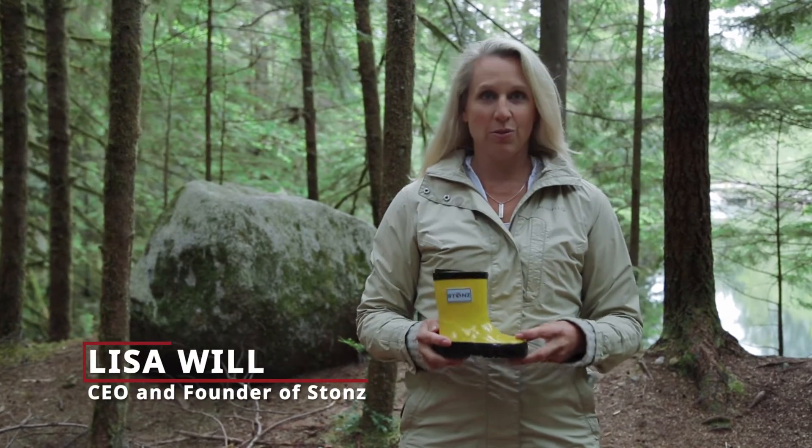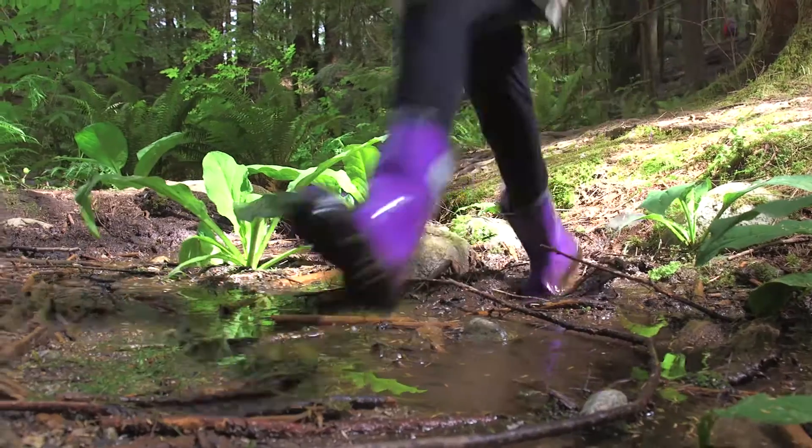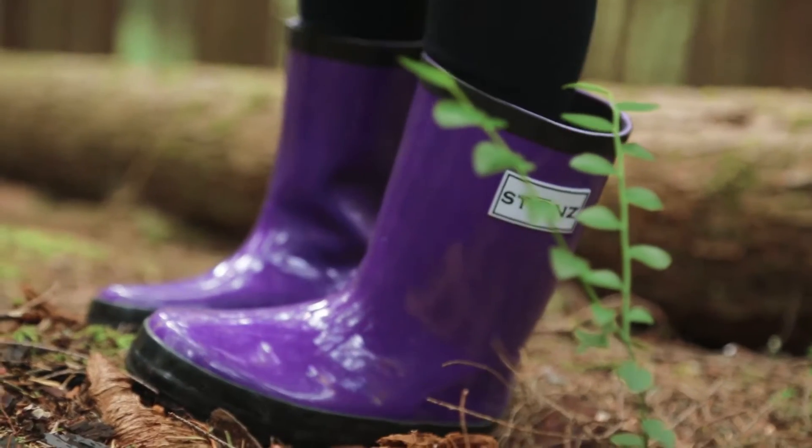Hi, I'm Lisa and these are Stones All-Natural Rubber Rain Boots. We chose to use an all-natural rubber that's free of phthalates, lead, formaldehyde, and PVC.